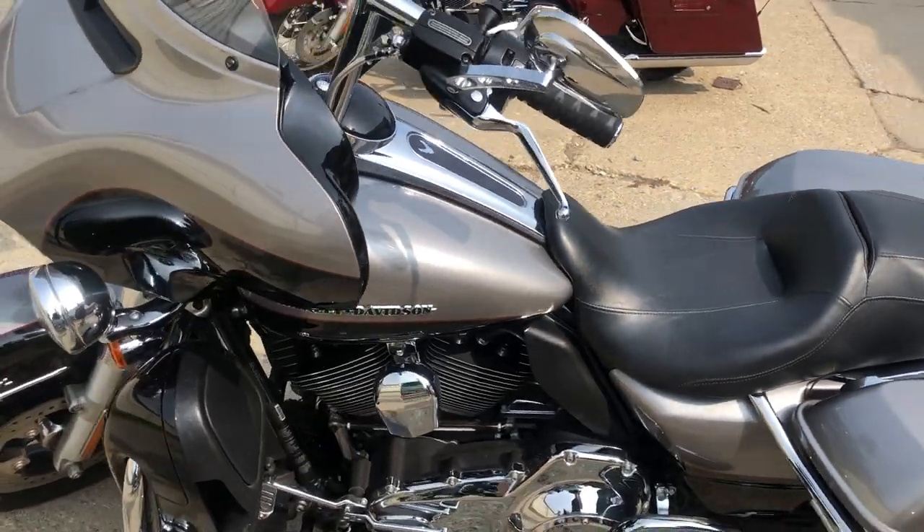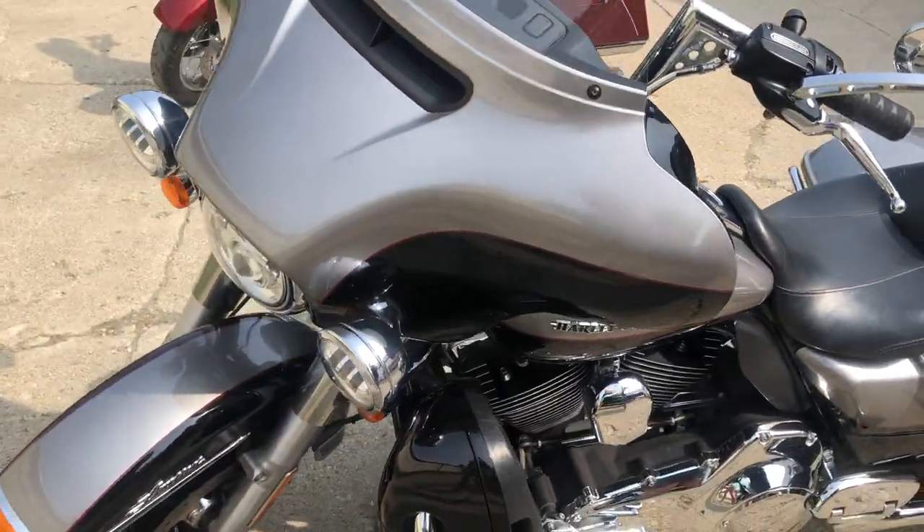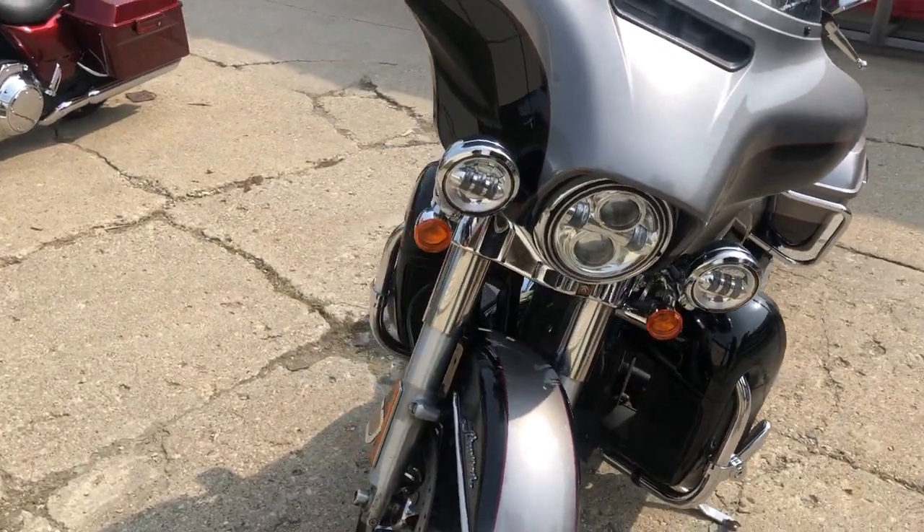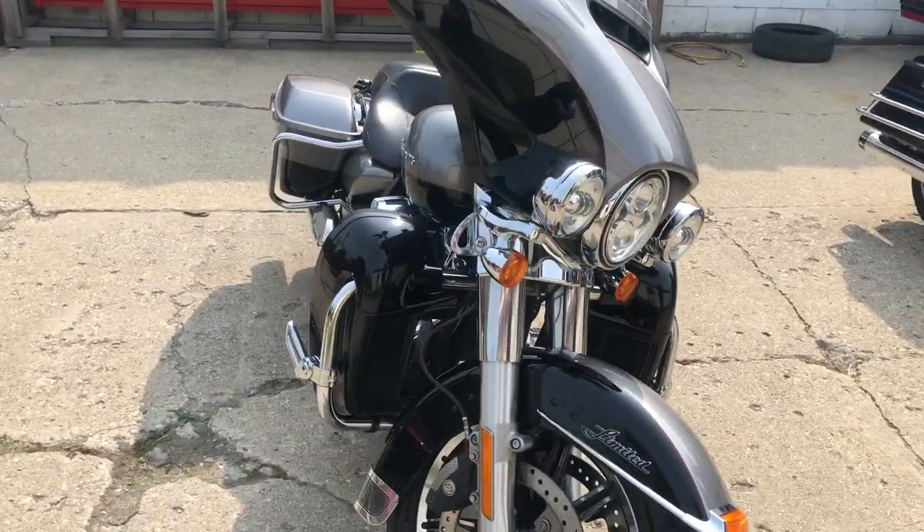Nice clean bike. Got chrome levers, switch housings, some 12-inch bars, highway peg, screen angle intake, dual Reinhardt exhaust, cup holder and more. Just serviced here at the shop — ready to go.